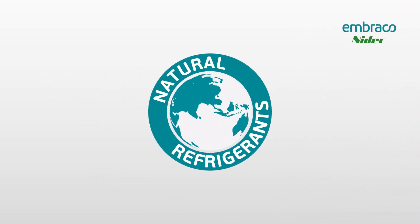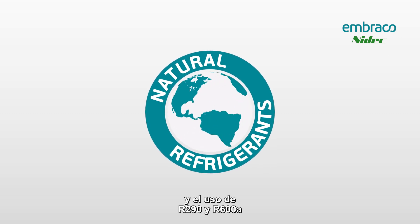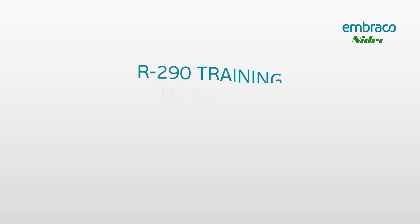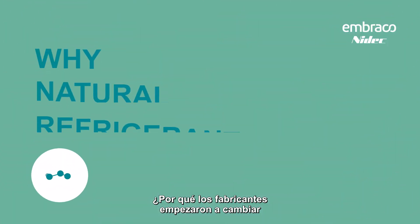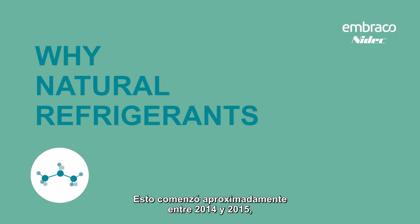We are here today for training on hydrocarbon refrigerants, and we're going to look at using R290 and R600a in light commercial refrigeration equipment. This started back in about 2014 to 2015 when manufacturers in the US started to move towards using R290 or R600a in their equipment. We'll look at some of the reasons.